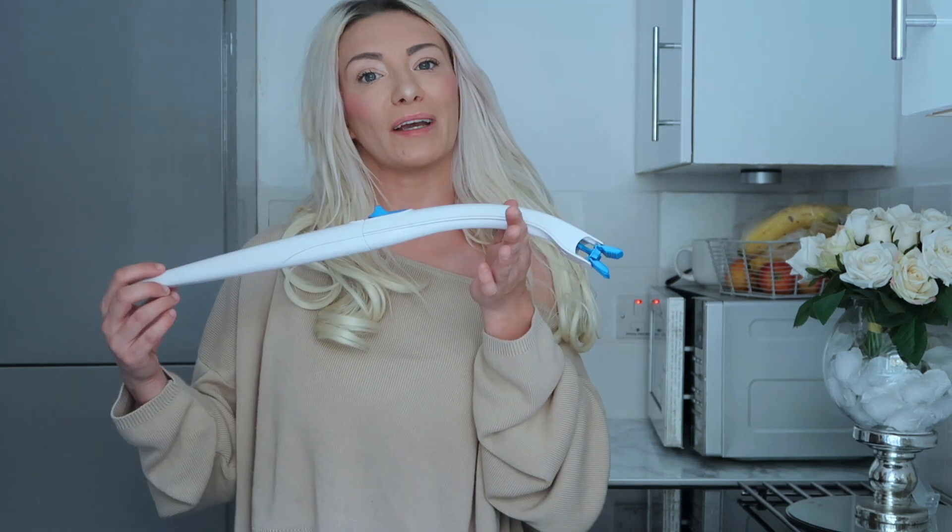They do deals on these in some supermarkets. I'll leave a link in case you don't go to supermarkets or can't find them locally. It's one of my favourite things that I use every single day when I clean.